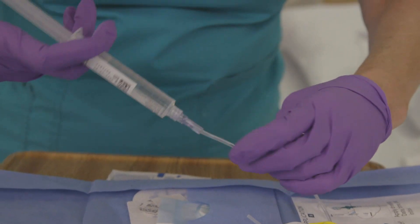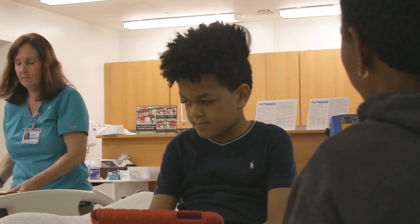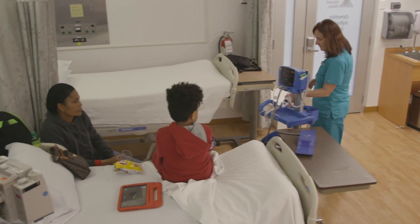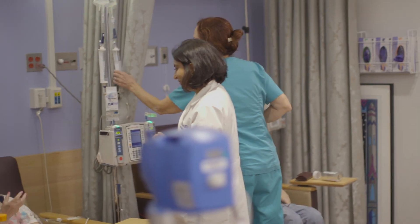We understand the impact that these infusions can have on patients and how it impacts their daily functioning. So we try to create an atmosphere where they can come in and out in a very efficient manner, get their treatment, and also really feel a sense of their medical home. We know them by their name. We get to know them really well and we're able to tailor their care to their specific needs.